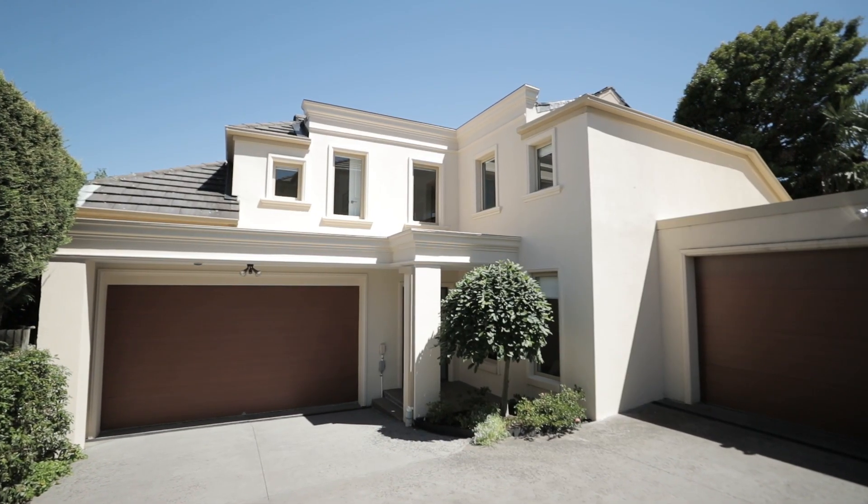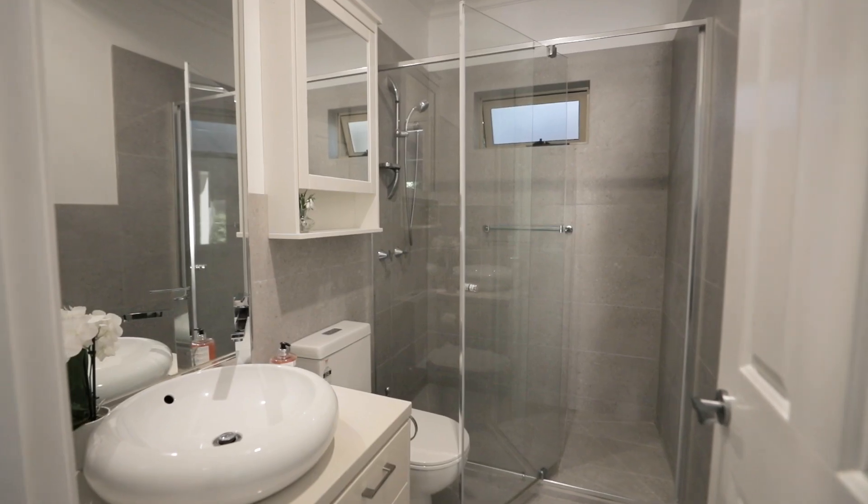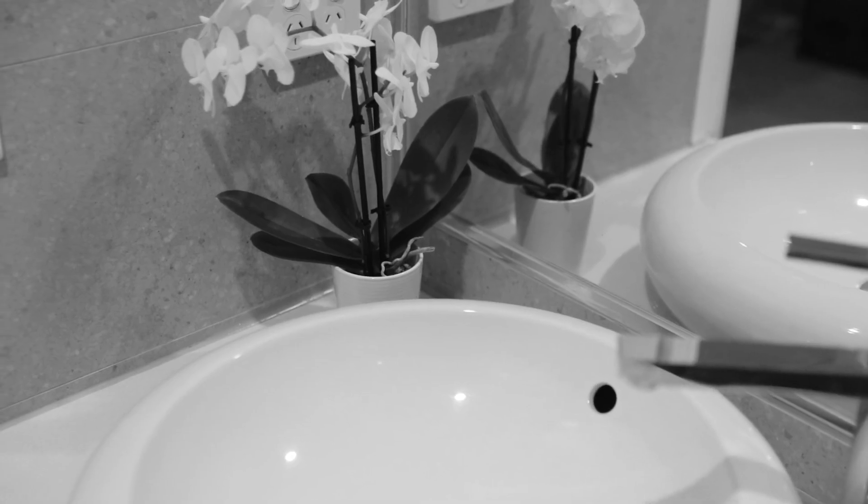The floor plan caters to everyone. Three huge bedrooms — the main bedroom is conveniently located downstairs and offers a delightful walk-in robe and this stunning ensuite.